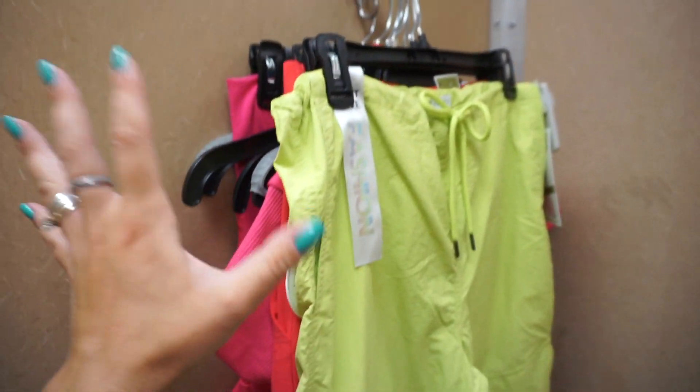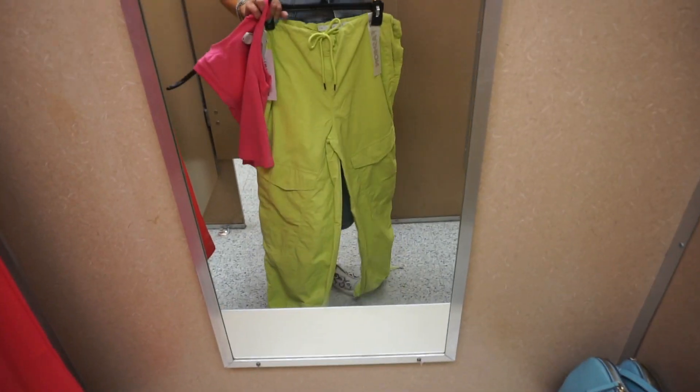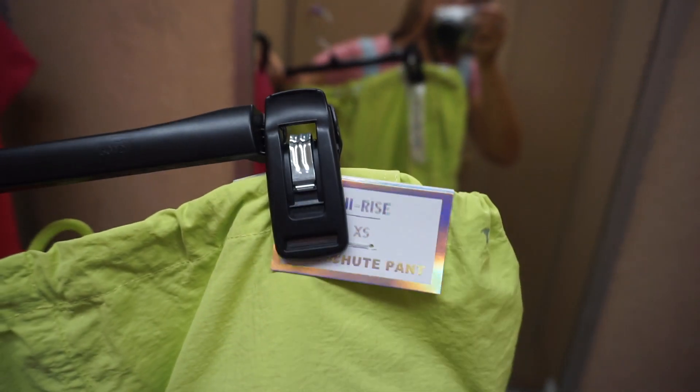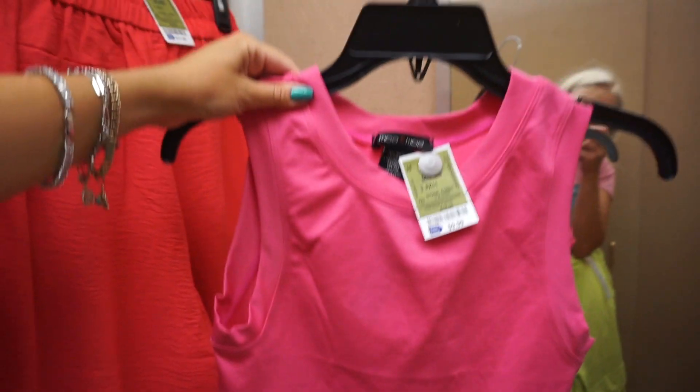Here are a few more outfits and this time I'm going to show you some bottoms. I decided to pair these lime green parachute pants with this hot pink top — it's absolutely perfect for a Barbie style.